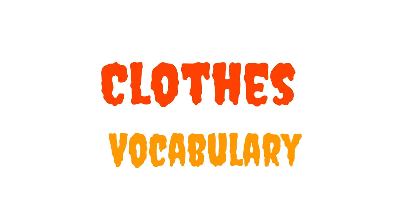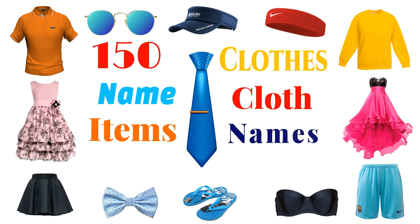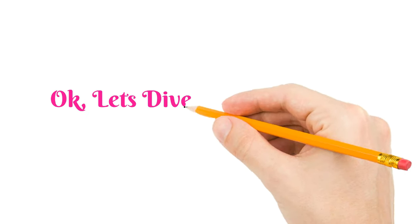Cloth's vocabulary: more than 150 cloth names or cloth-related item names in English with pictures. OK, so let's dive into the topic.